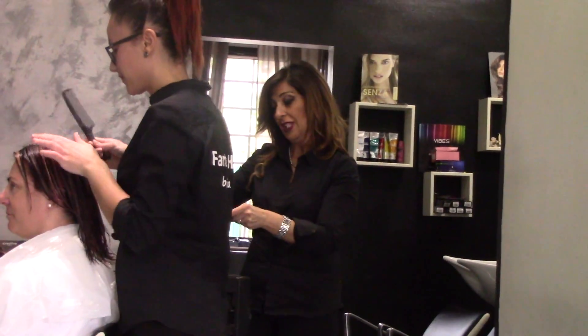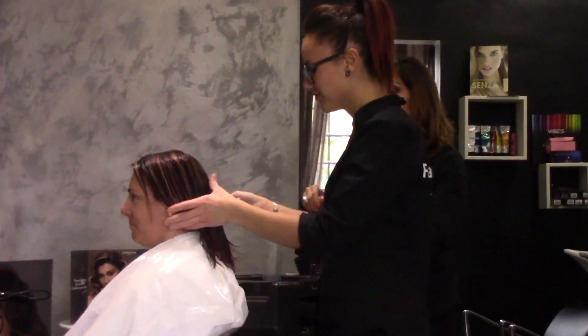Che state facendo? Si sta preparando per il colore con questa bella signora.